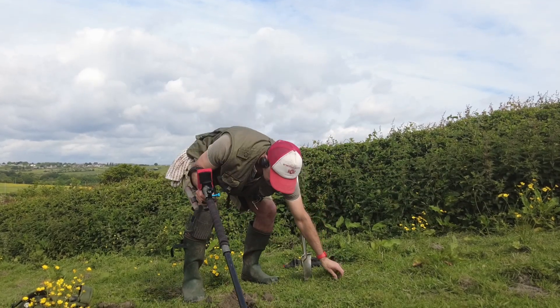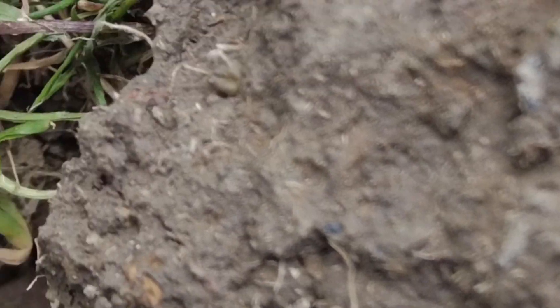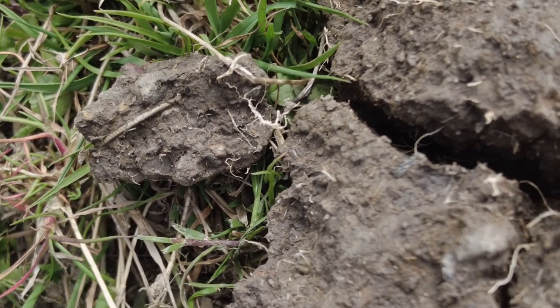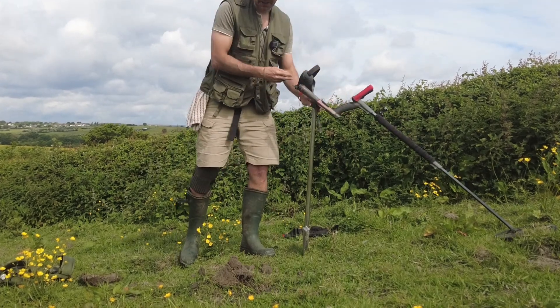All right, here we go. See this little bit here — this took me absolutely ages. I just couldn't pinpoint it for some reason. There's a nice signal, 91, 90. All right, let's spin you around.